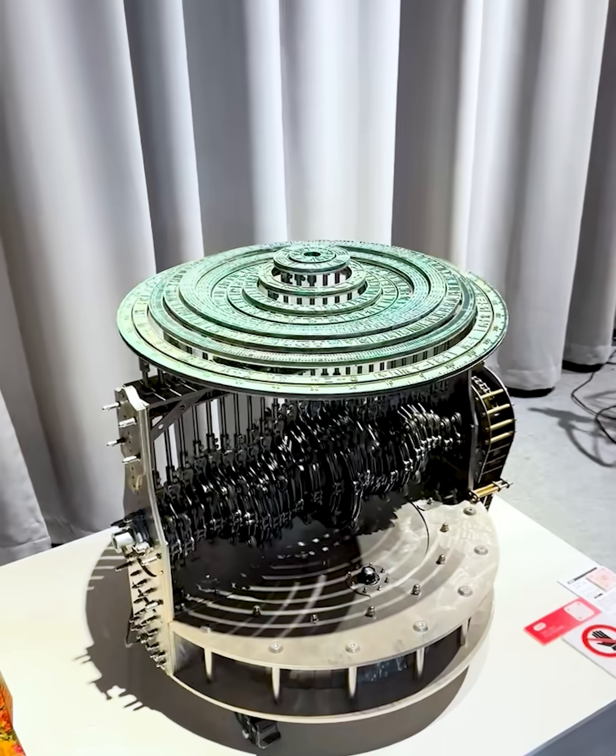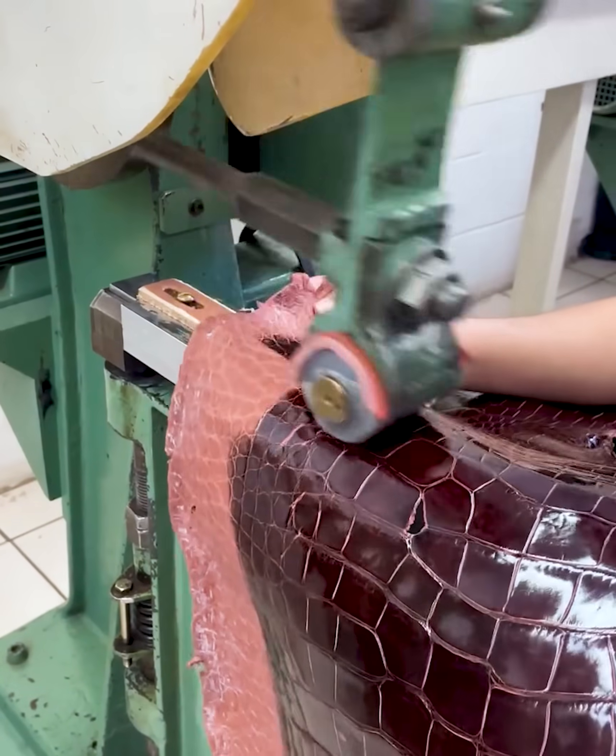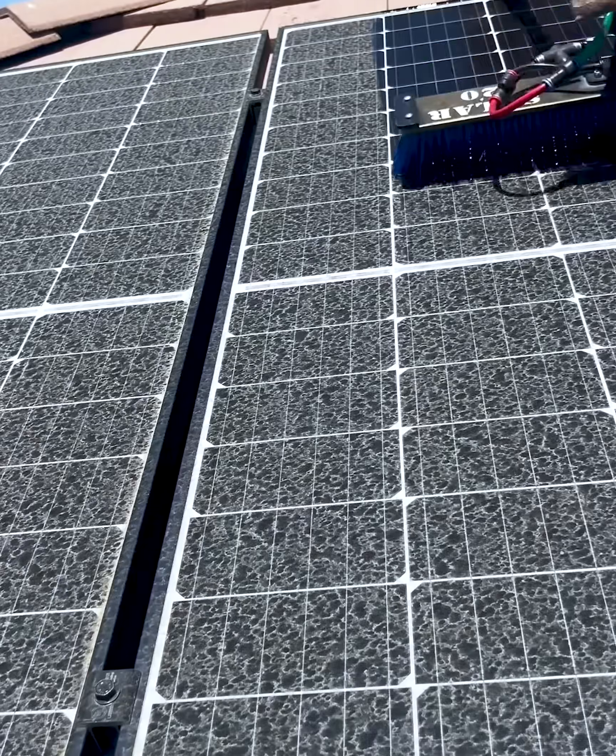Watching these machines at work feels like therapy for the brain, doesn't it? Don't get too carried away — we'll be back with the next video soon, so hit subscribe and don't miss out. Bye.